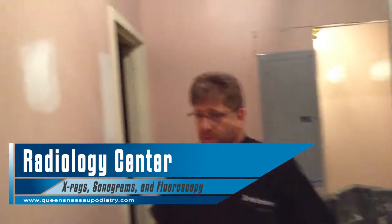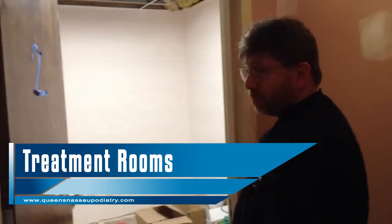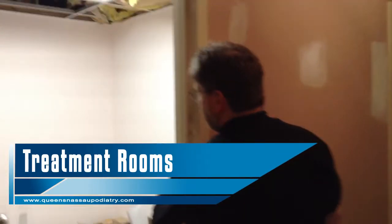Then we have our three treatment rooms that are all basically the same. They're all the same treatment rooms that we had before, just minus all the equipment.